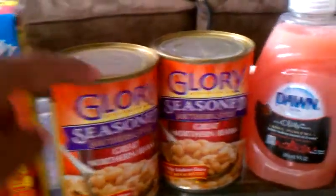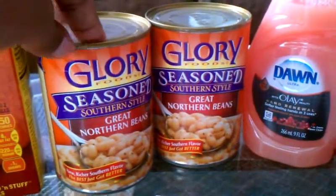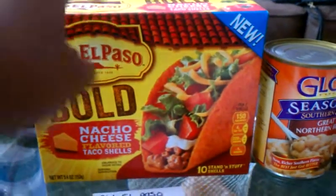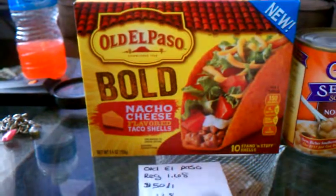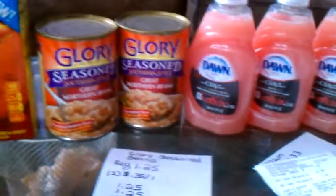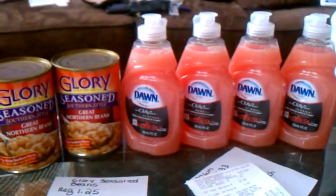The Glory season beans are a regular everyday price of $1.25 a can. I also picked up a box of nacho cheese taco shells — these are everyday price at $1.68.